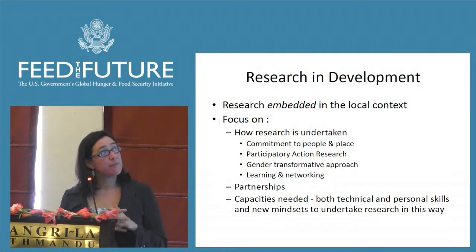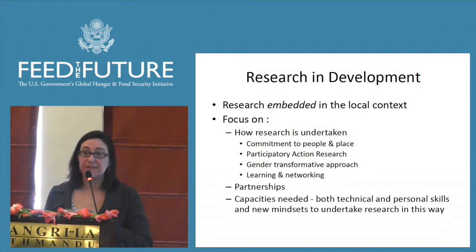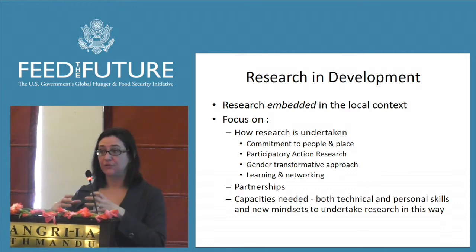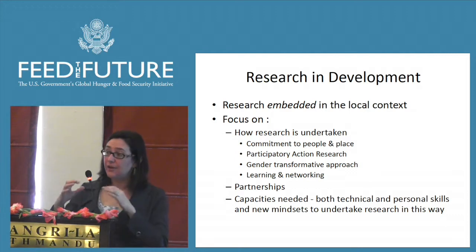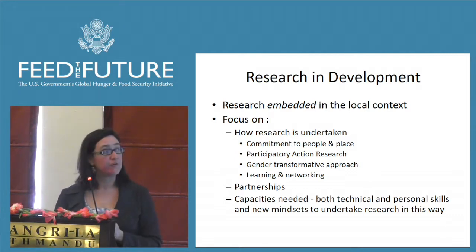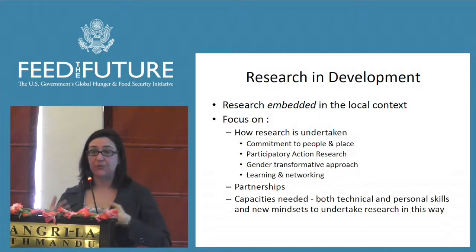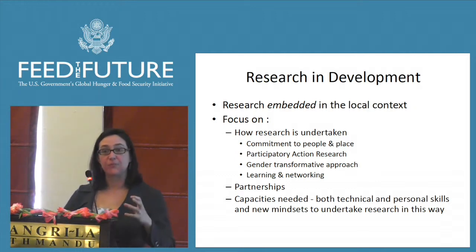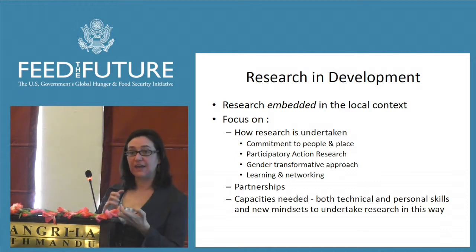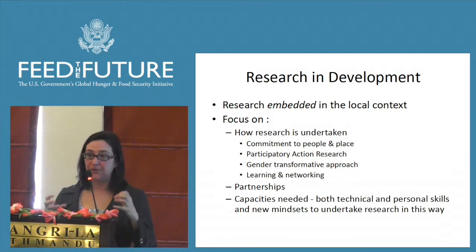The research and development frame is really thinking about research embedded in the local context. They note the importance of focusing on how research is undertaken, the commitment to people in place, location, scale — understanding community level versus individual household level versus aggregate hub where many communities are in an area. They're thinking about how all these different scales affect the way you might roll out a research program: the participatory action research approach, a gender transformative approach, learning and networking, and recognizing it's a dynamic system. You have to learn from your findings as farmers become more savvy and creative with the technology, which changes all the opportunities — the entire dynamic innovation system.